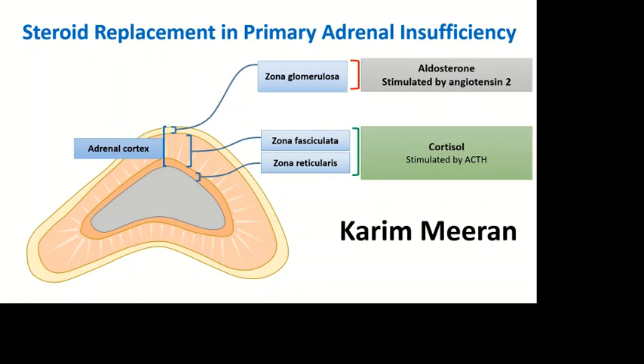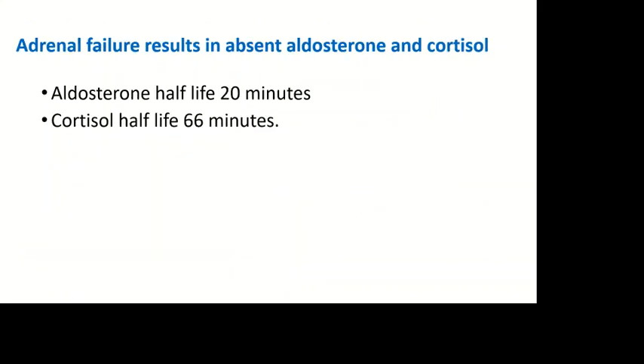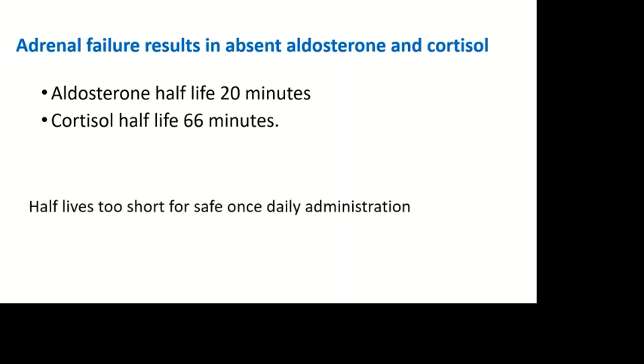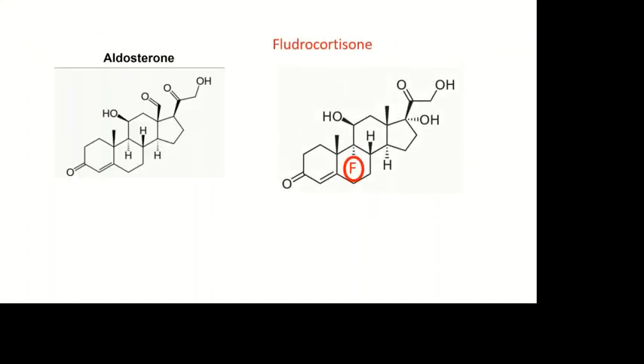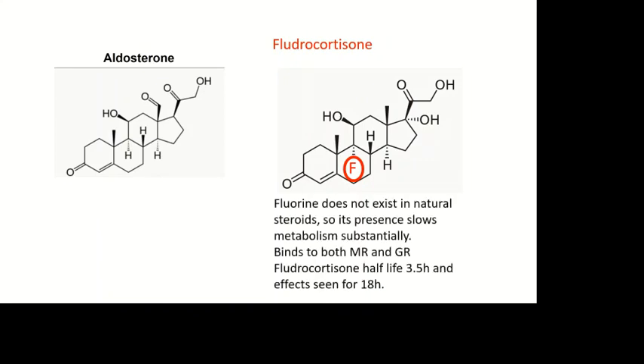As I'm sure you know, patients with primary adrenal failure need replacement with aldosterone and cortisol. But the problem is that these two natural hormones have too short a half-life for safe once-daily oral administration. For aldosterone we therefore use the analogue fludrocortisone — this fluorine atom vastly increases the half-life and enables once-daily administration. We tend to use 50 to 100 micrograms daily.